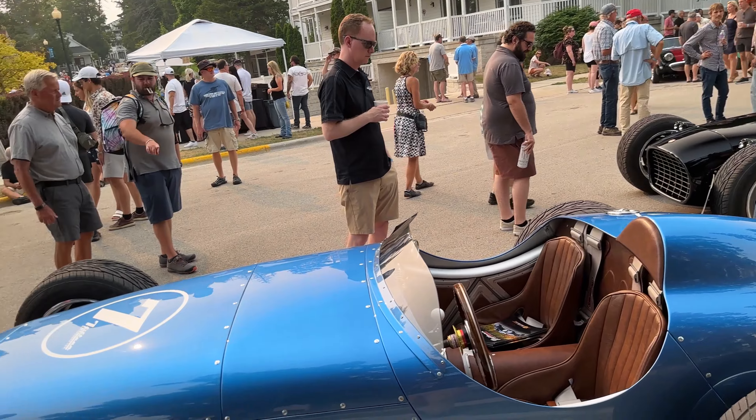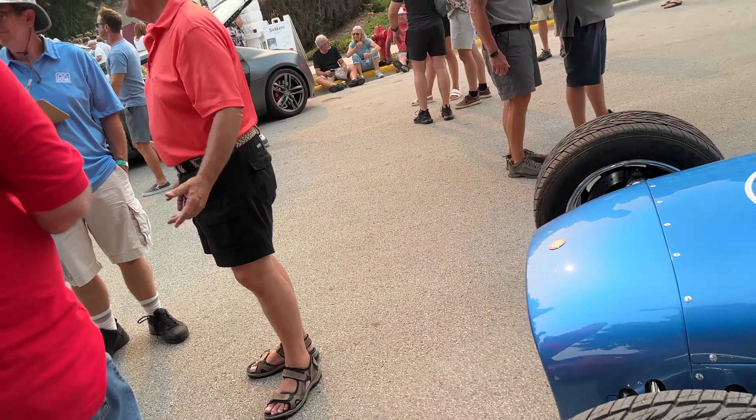We're about two blocks away from where we started. Pretty nice cars. There's a lake.